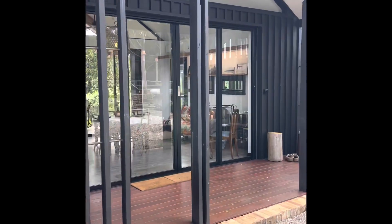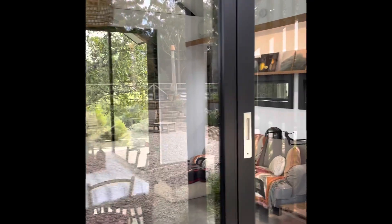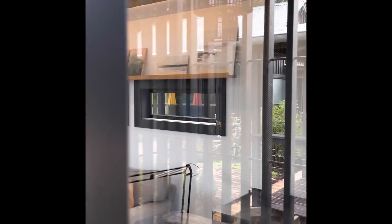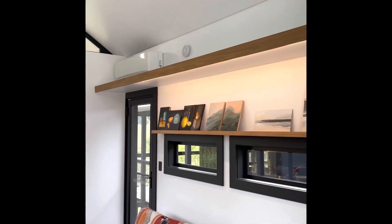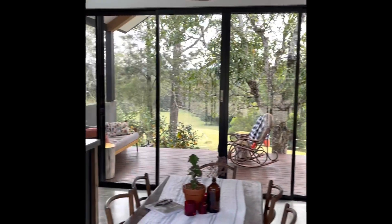Going into the kitchen area — it's a concrete slab, and all of the fixtures and fittings are very, very good. Air conditioning, kitchen.